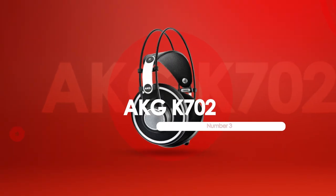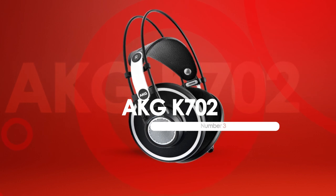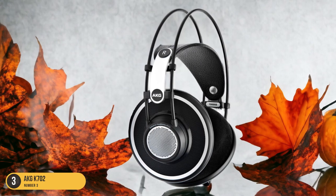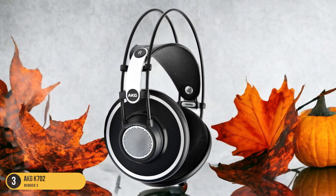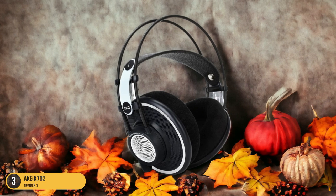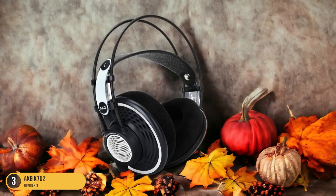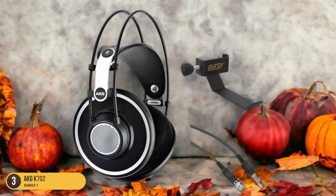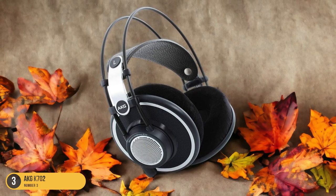At number 3, we have the AKG K702, ideal for jazz. With its exceptional soundstage and precise instrument separation, the AKG K702 immerses listeners in the rich and intricate world of jazz music. When I put on these headphones, it's like stepping into a live jazz club where every note is crisp, clear, and perfectly placed. The AKG K702 truly shines when it comes to capturing the nuances of jazz, from the subtle brush of a snare drum to the smooth resonance of a double bass.